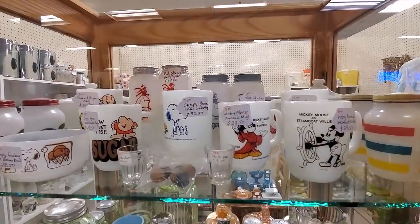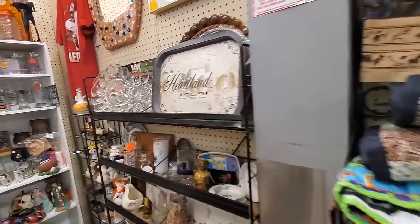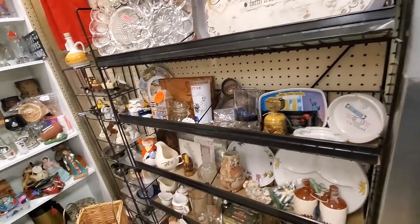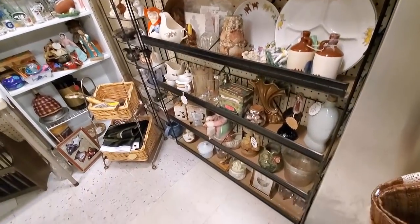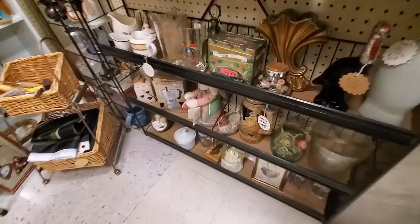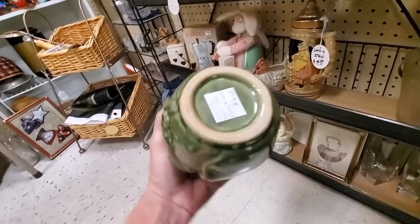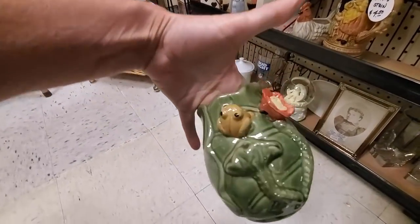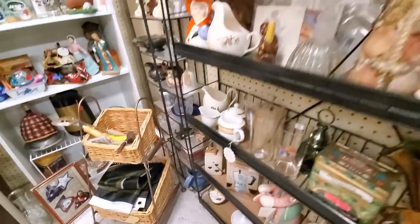And look at all those Fire King mugs. Okay, we're back in a 20% off booth. I'm telling you, at the antique malls, there's a lot of dealers that are needing to make sales and they are putting stuff on discount. I grabbed this little Majolica frog vase - these actually do quite well, believe it or not.